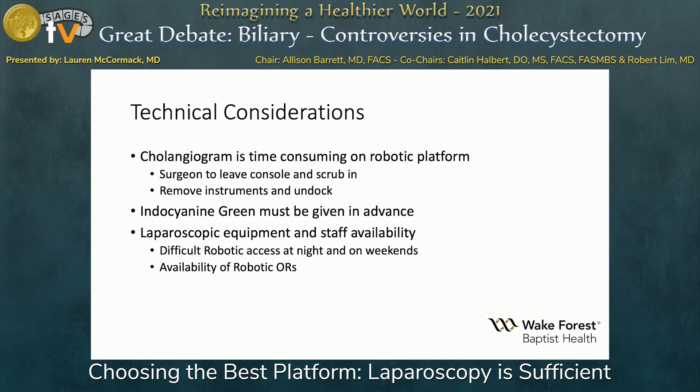ICG is touted as one of the great benefits of robotic surgery. However, there are laparoscopic platforms for ICG itself, and as has been discussed in multiple talks already this week, it is not the end-all or be-all. Laparoscopic equipment and staff availability is much easier to come by, particularly for those 2 a.m. gallbladders.